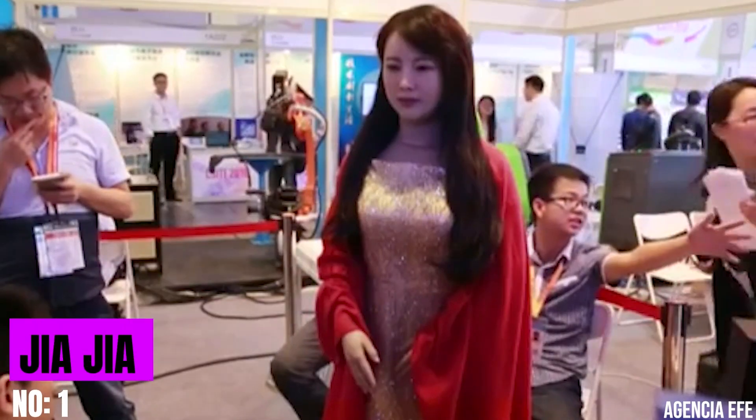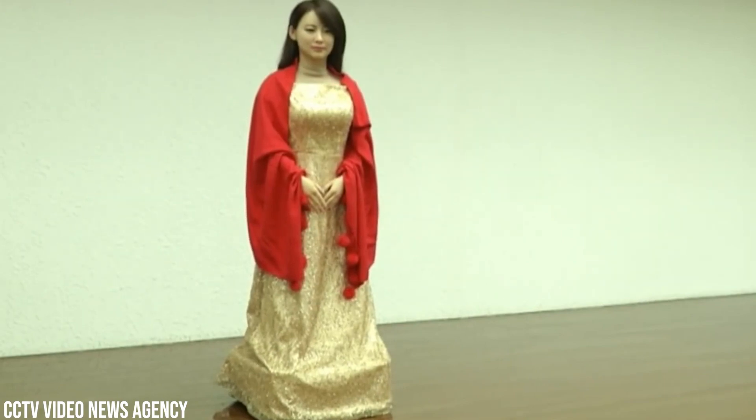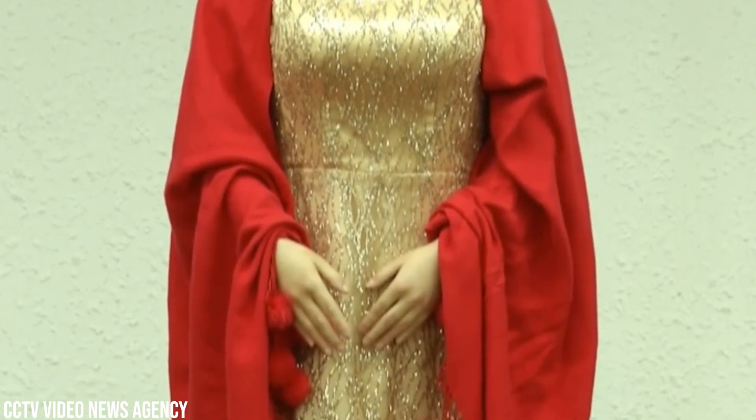Gia Gia. Just imagine stepping into a room and meeting someone for the first time. This person interacts with you, responds to your questions, and even shows subtle facial expressions. But there's a twist — this person isn't human at all. Meet Gia Gia, a masterpiece of technology so realistic that she blurs the boundaries between man and machine.